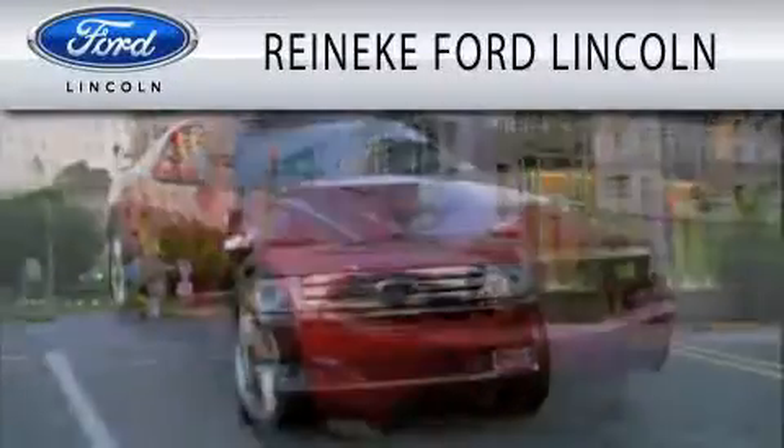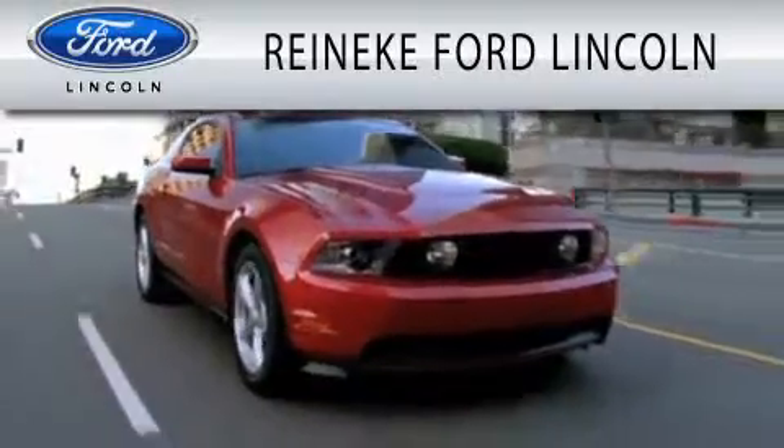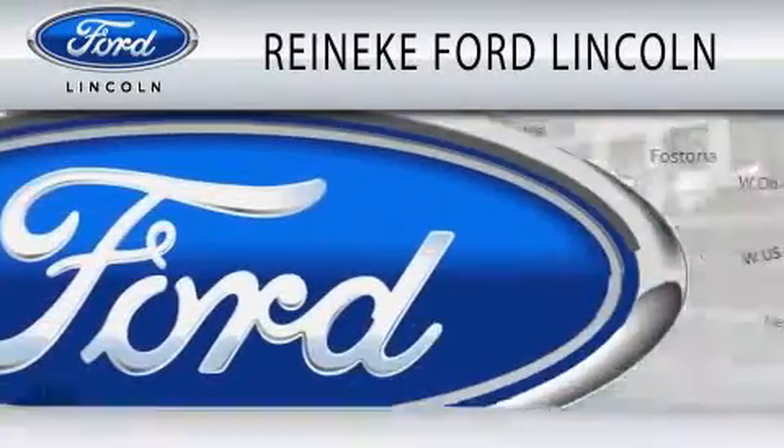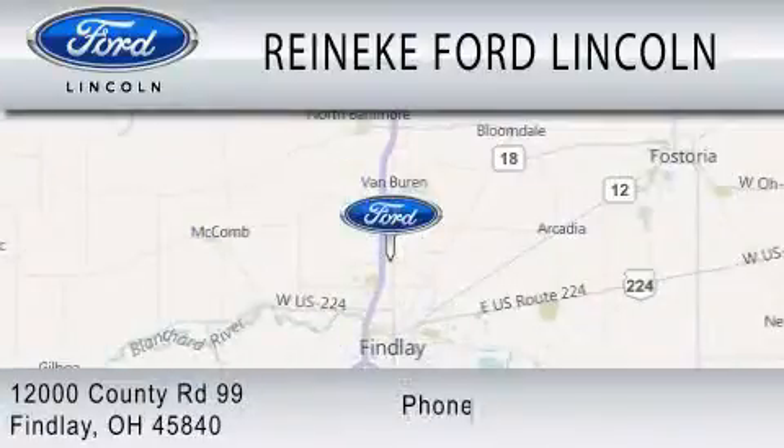Rennecke Ford Lincoln is dedicated to doing everything possible to ensure that the experience you have selecting your next vehicle is as pleasant as possible. We're located at 12000 County Road 99 in Findlay.